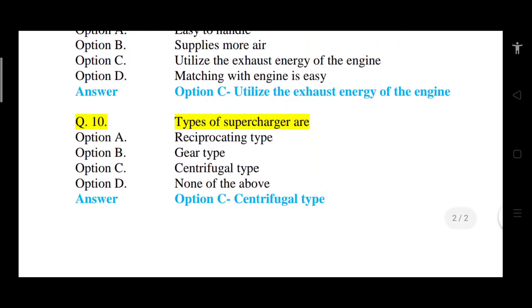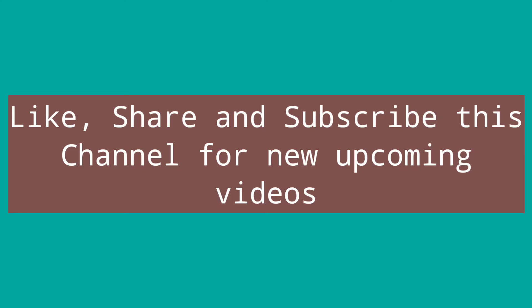Question number 10: Types of superchargers are — Option A: reciprocating type. Option B: gear type. Option C: centrifugal type. Option D: none of the above. The correct answer is option C, that is centrifugal type, which is a type of supercharger.